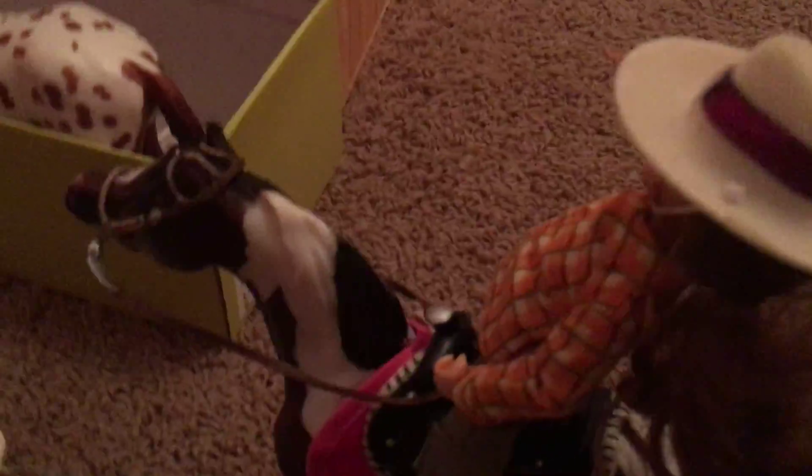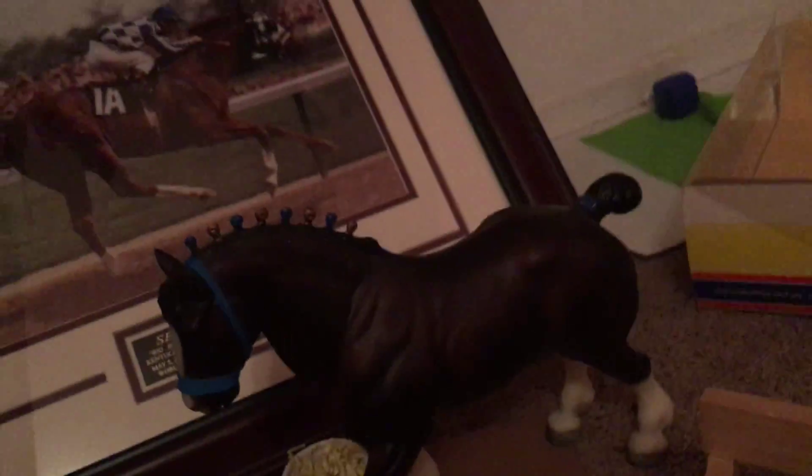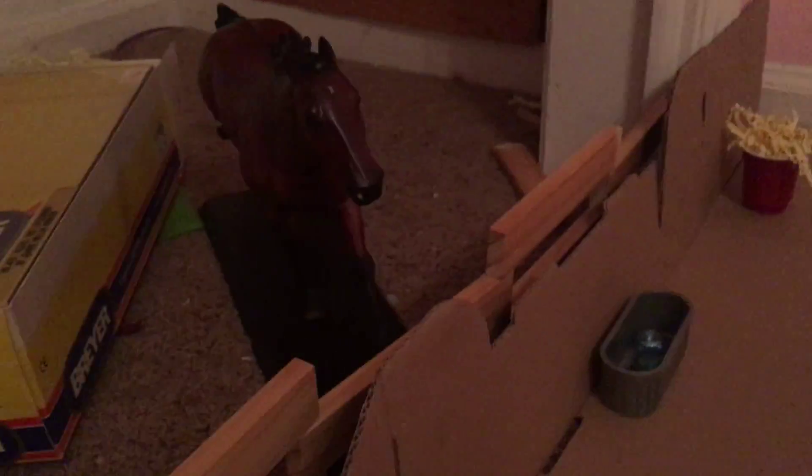We have Maggie riding Charlie. We have a little chair right here. And over here we have the stallion pasture. That's Magnum. That is Duke and Pharaoh.